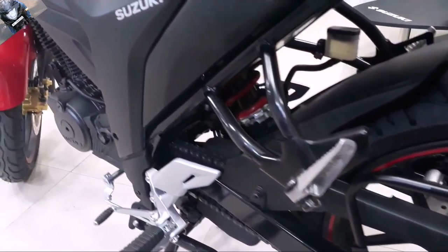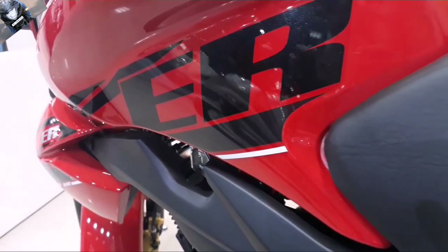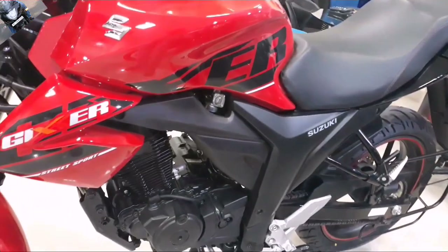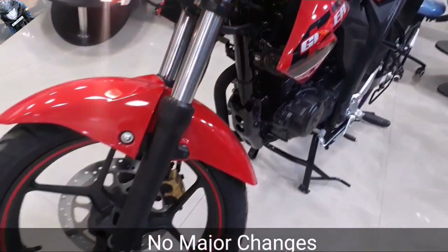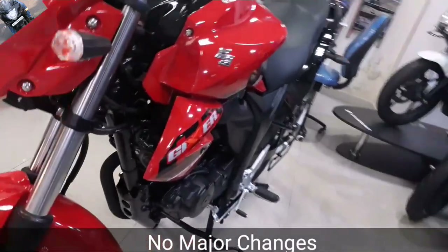We were all eagerly waiting for the Gixxer series to get launched in 2017 with new graphics and special features, but there are no features added. The graphics look pretty awesome, and now the Gixxer looks like a very good competitor in the 150cc segment.